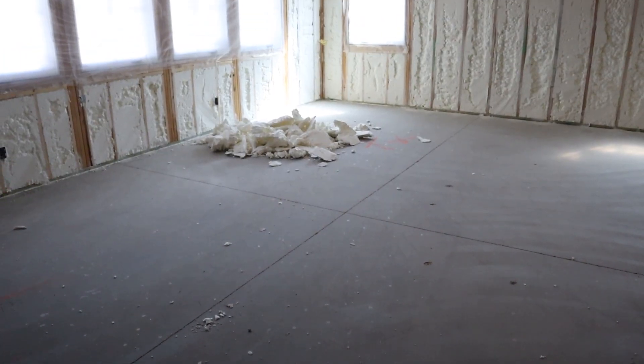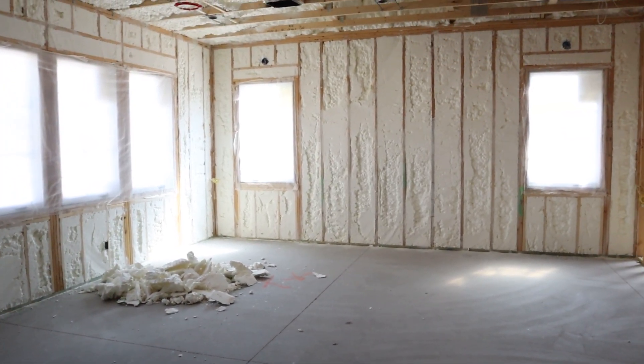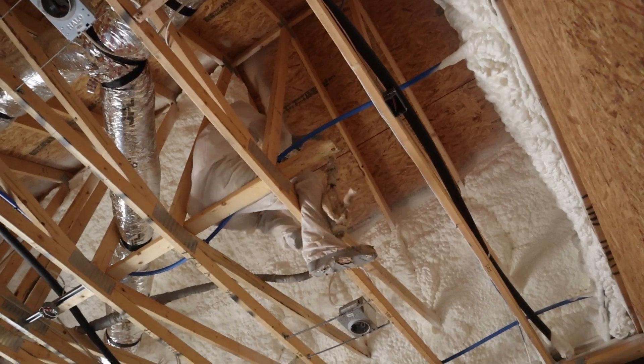So who is spray foam for? Spray foam is for those who are building brand new construction and intend to live in the home for an extended period of time. If you're building your forever home — like this client — this is going to be a great environment for them, and they're going to see a return on investment because of the longevity of their energy cost savings.